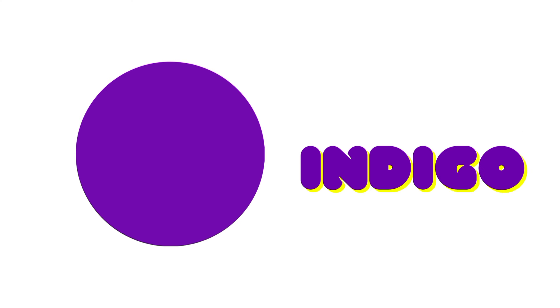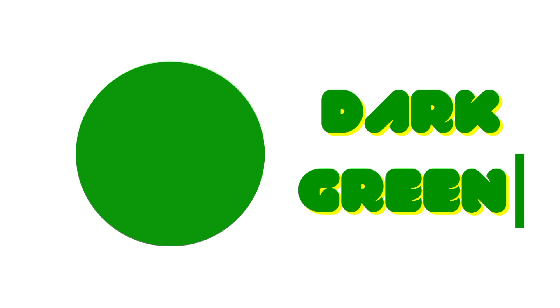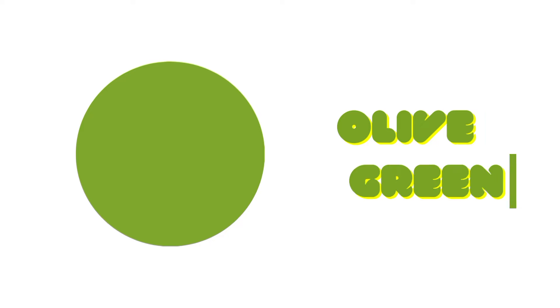Blue-Grey. Dark Green. Blue. Magenta. Olive Green. Blue Blue. White.